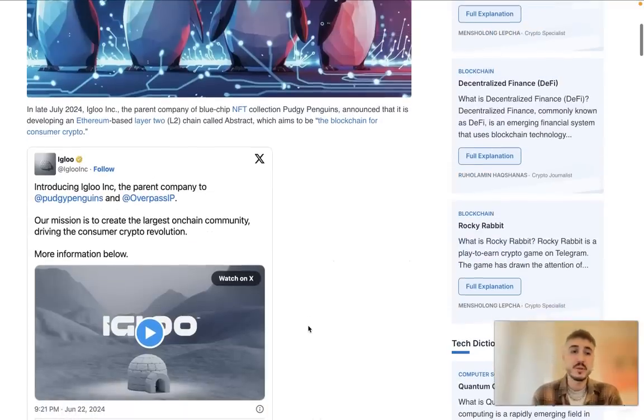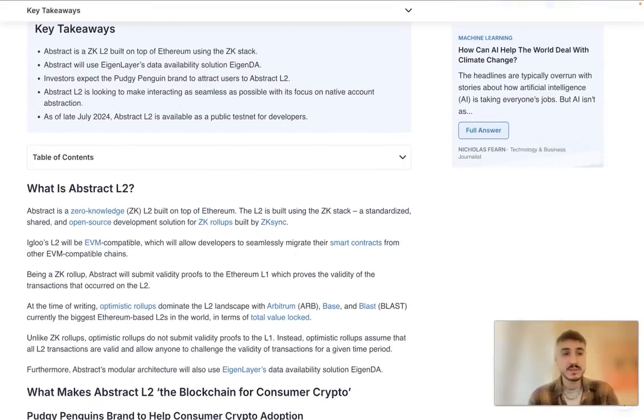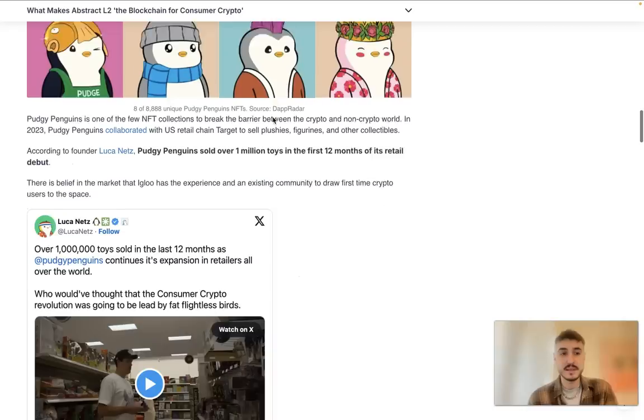In late July 2024, the parent company of the blue-chip NFT collection Pudgy Penguins — Igloo — announced it is developing an Ethereum-based Layer 2 chain called Abstract, which aims to be the blockchain for consumer crypto. As of late July 2024, Abstract L2 is available as a public testnet for developers, and it is being developed by the team that created the Pudgy Penguins NFT collection.